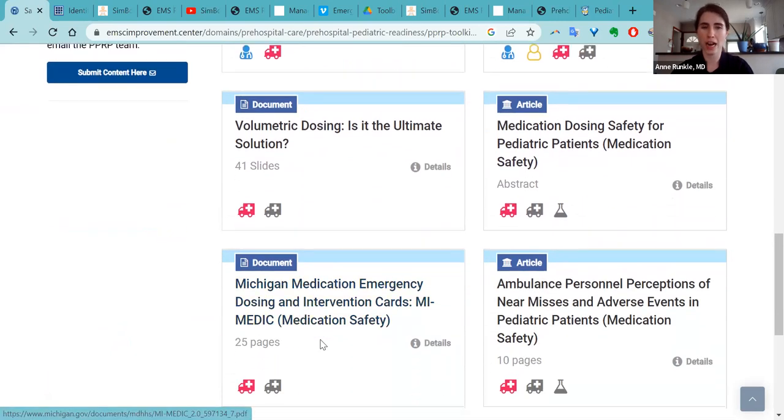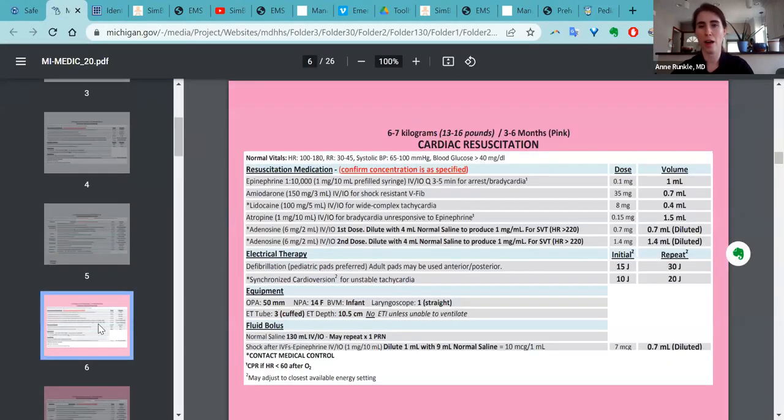The resource I want to highlight here is the Michigan medication emergency dosing and intervention cards. This is an example of a resource that if your state or agency does not have a pre-calculated dose, you could use this as a possible resource. A lot of agencies are using either the Broselow tape or handtevy systems. This is an example of a statewide volumetric dosing system you could use, or it could be used to develop your local or regional dosing system. For example, this is a six-to-seven kilo, three-to-six-month child on the Broselow tape — if you look for your critical medications like epinephrine or lidocaine, you would see exactly what volume you should be giving rather than having to calculate it in the moment.